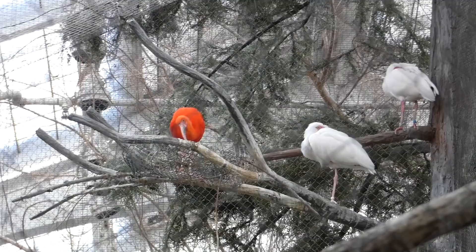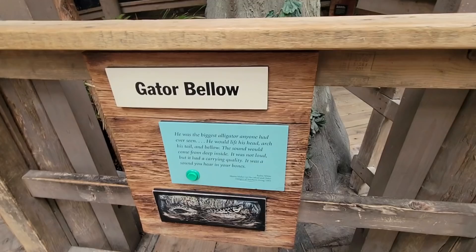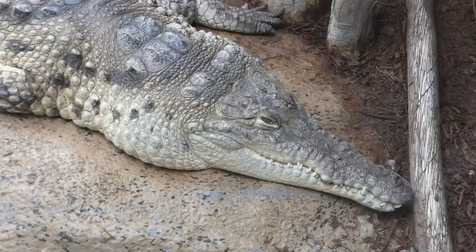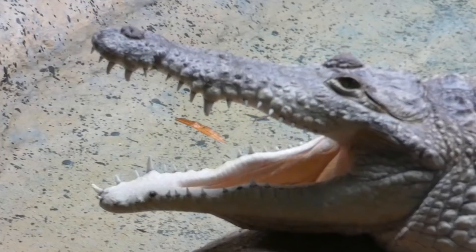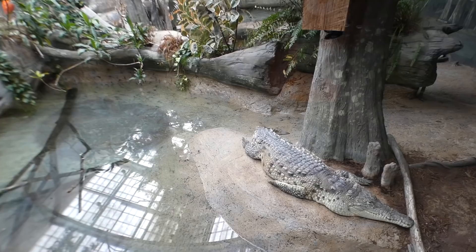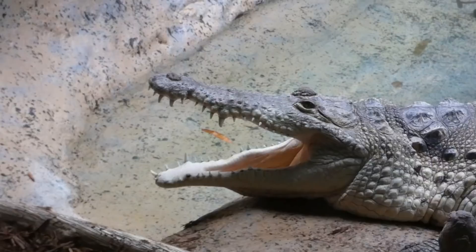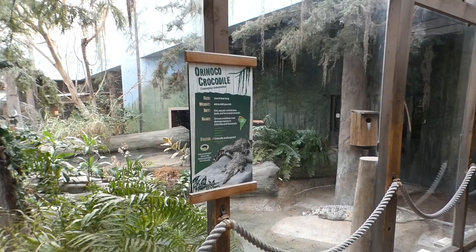First up are the rosy-billed pochards, white ibises and scarlet ibises — so vibrant they almost make everything else look black and white around them. Behind us, we're encouraged to press a button and hear a gator's bellow, which can only mean you're about to see the Orinoco Crocodile — very beautiful, very powerful. Their belly skin is softer than their back armor and is sold to make belts, purses, and shoes. This crocodile went from near a million to a thousand within a few decades. Good news is there are conservationists breeding and releasing Orinoco Crocodiles into the wilds of Venezuela.